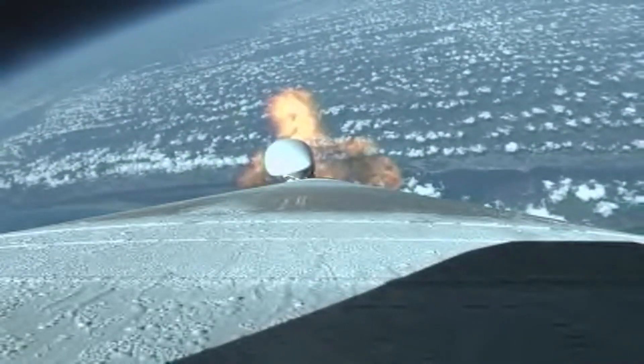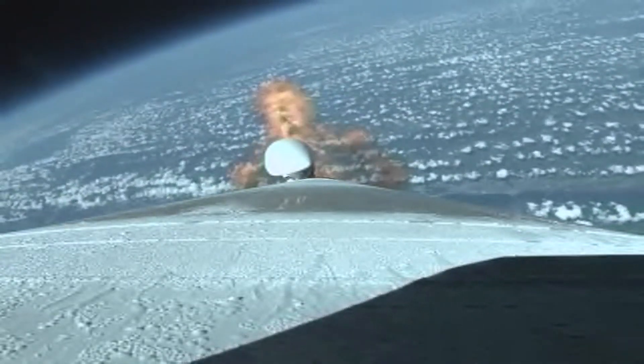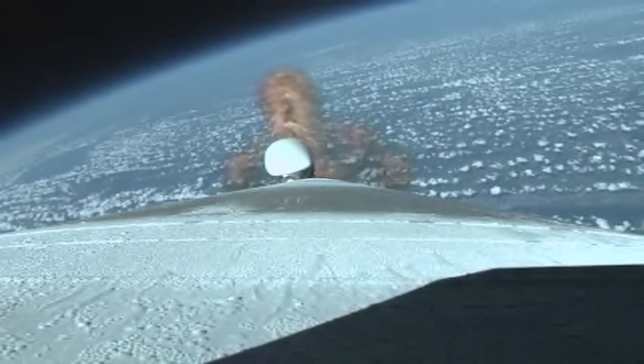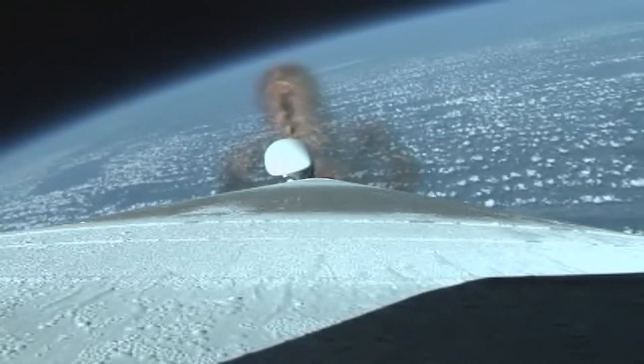We're flying right down the center of the range track, nominal trajectory, engine continues to look good, and the vehicle now weighs half its mass from liftoff. Engine burning normally.